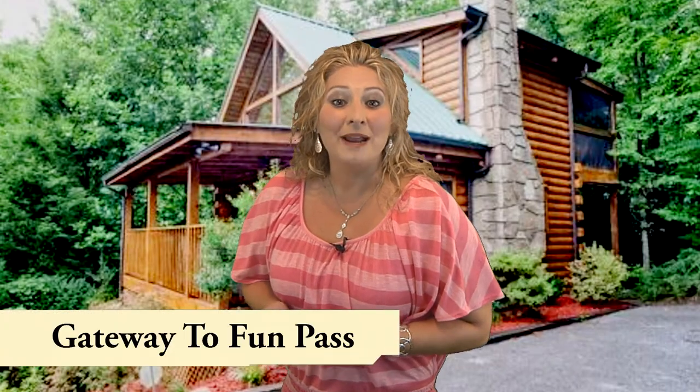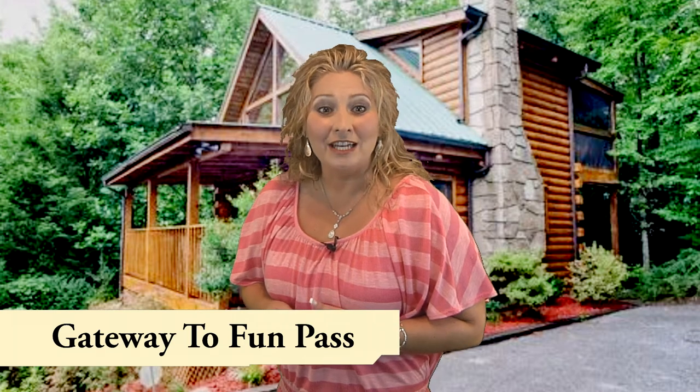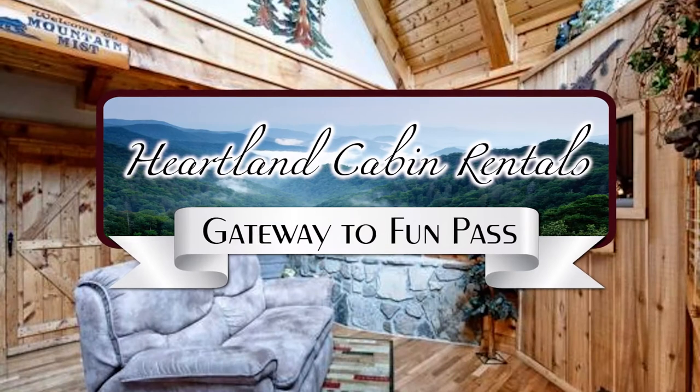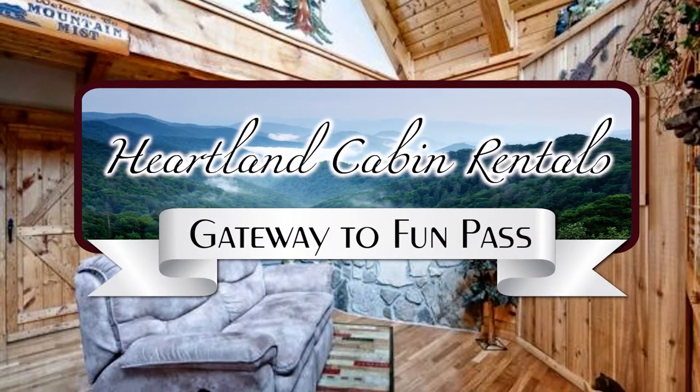Hi, this is Tina Ramsey, General Manager of Heartland Cabin Rentals. I want to thank you for choosing Heartland for your Smoky Mountain vacation needs. And I'm very excited to tell you about our gift to you, the Gateway to Fun Pass, featuring these great amenities.